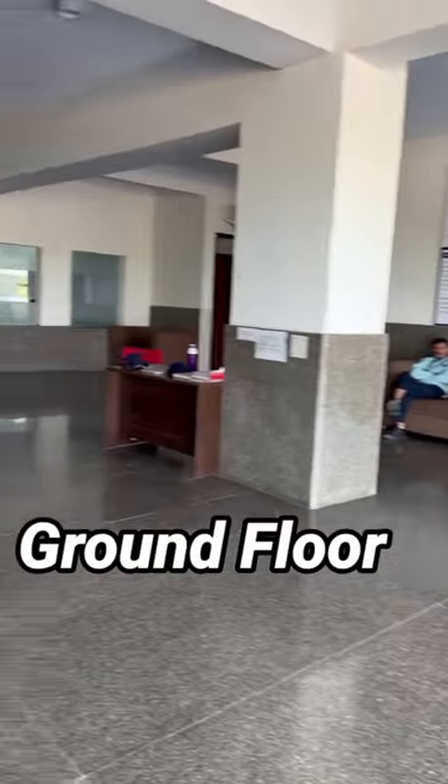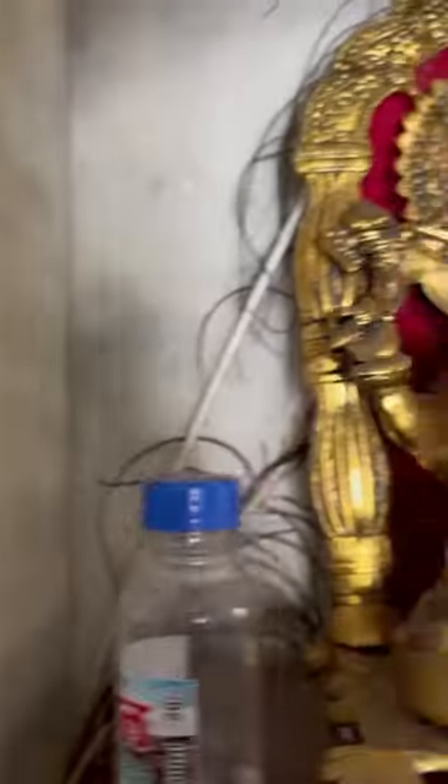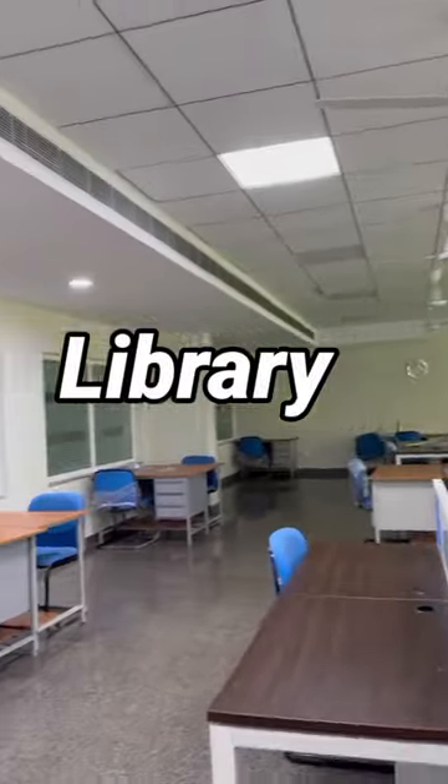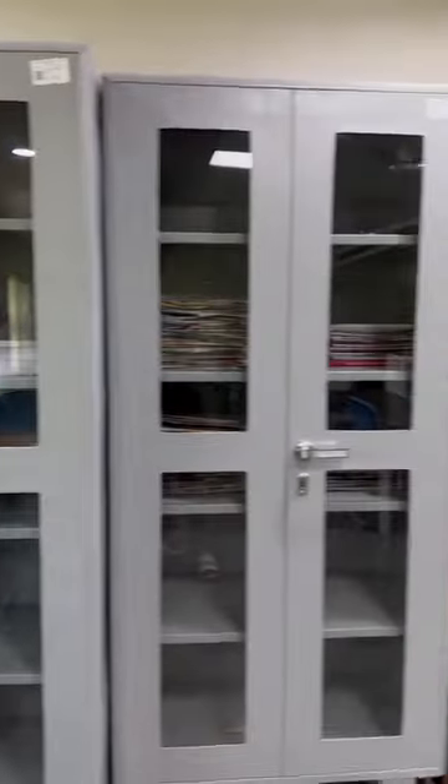We can see that there are guards on the ground floor. There is a notice board. We have a mini temple of Lord Ganesha on the ground floor. And the hostel is a place where you can use your knowledge and study.